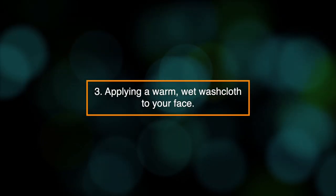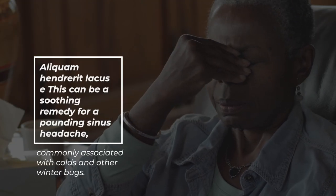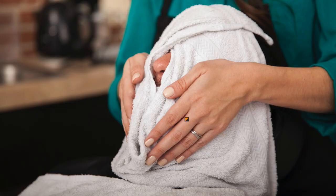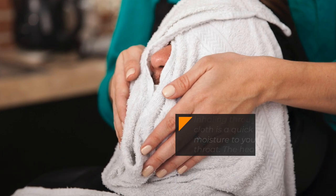3. Applying a warm, wet washcloth to your face. This can be a soothing remedy for a pounding sinus headache commonly associated with colds and other winter bugs. Inhaling through a damp cloth is a quick way to return moisture to your nose and throat. The heat will help to relieve pain and pressure.